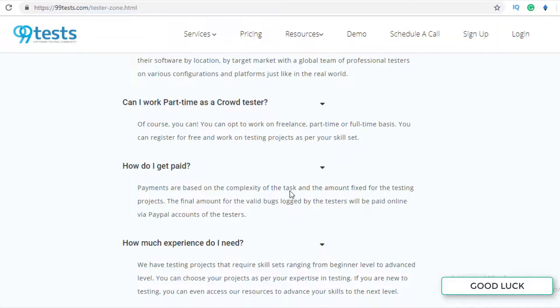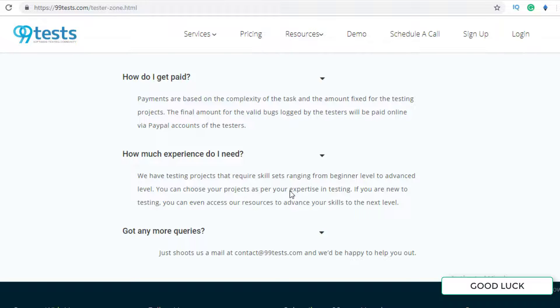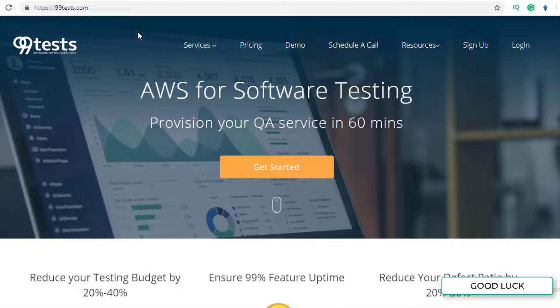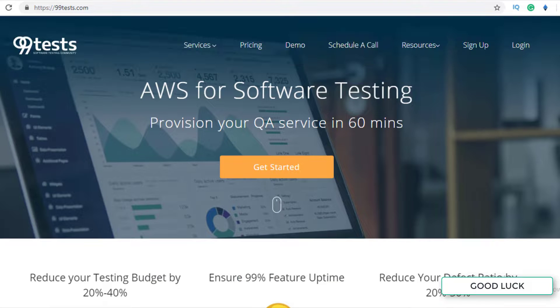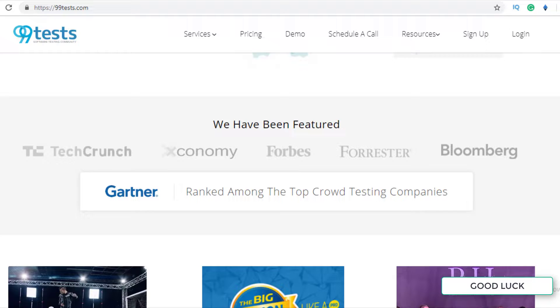You will get paid on this website via PayPal. Payments are based on the complexity of the task and the amount fixed for the testing project. Basically, companies come to this website to get their software tested, and 99tests passes that test on to you. Let's say they charge $10 from that company — they keep a portion and pay the rest to you. That's how they pay you.